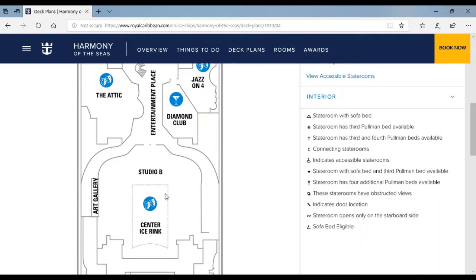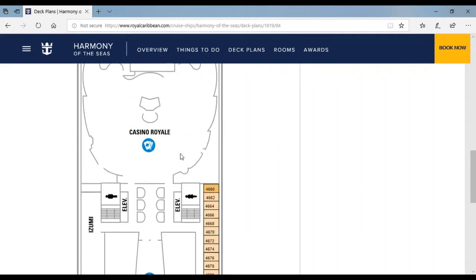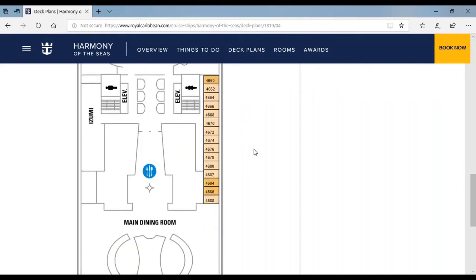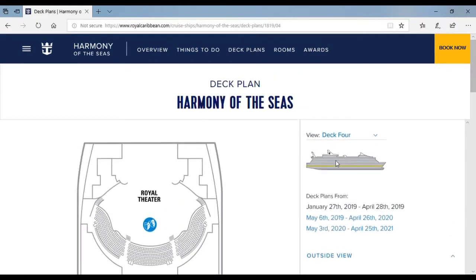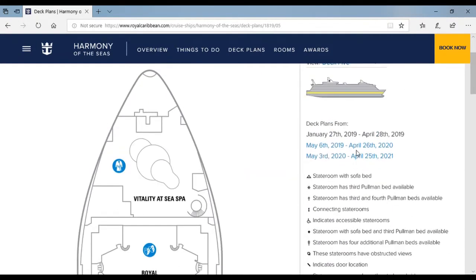Studio B has ice shows like 1887 and other shows. Over here is Casino Royale — it's if you want to gamble, like poker, slot machines, and other stuff. Over here is the main dining room, the second level. Now let's go to deck 5.